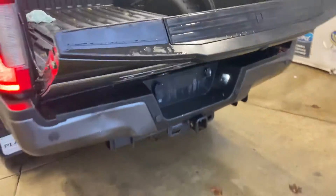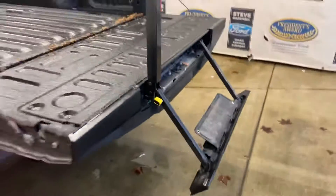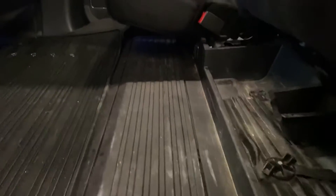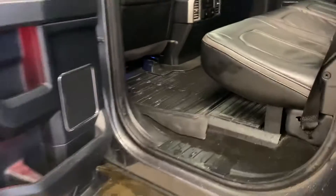It's got the power liftgate, the tailgate step, cross traffic alert system, and parking sensors. It hasn't gone through detail yet but it will clean up like new, no doubt about it. Nice black headliner, all-weather mats, ambient lighting, the platinum badge, 70/30 split rear seating, and all that storage area in the back with the flip-up seats — that's a cool feature for sure.